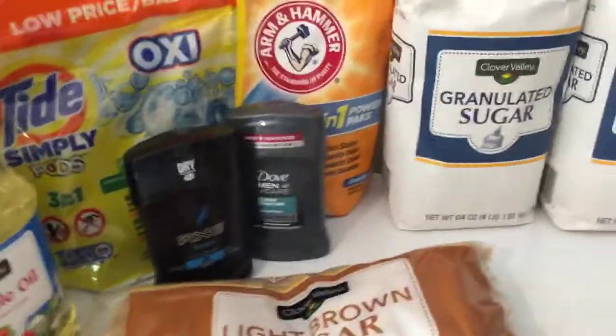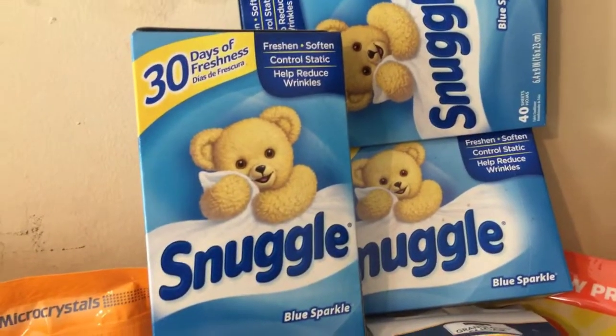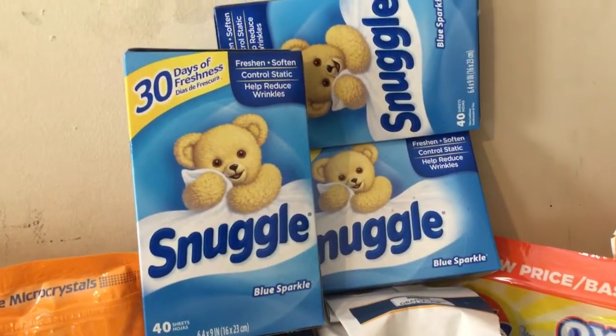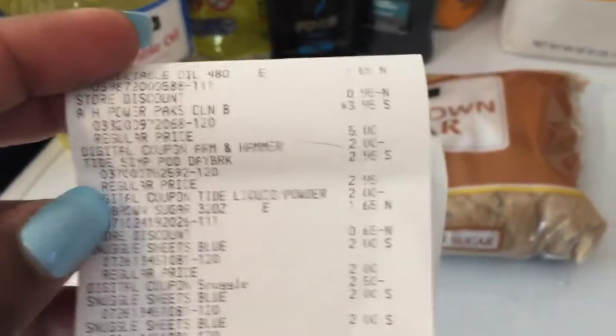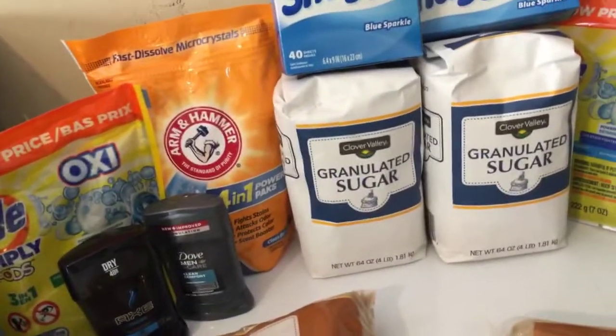For my ten dollar challenge, I grabbed similar stuff with a couple of different items. I grabbed three of the Snuggle dryer sheets — I had the two dollars fifty cents off two and a dollar fifty cents off coupon restocked — so these came out to about sixty-five cents each. I also grabbed the granulated sugar, the Tide Pods, the Arm & Hammer, the oil, the Dove deodorant, and the light brown sugar. My receipt shows I paid seven dollars and thirty cents plus tax for all of this.